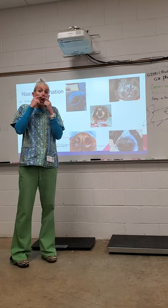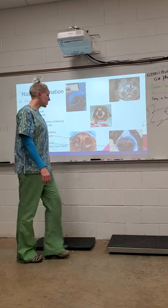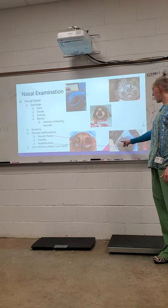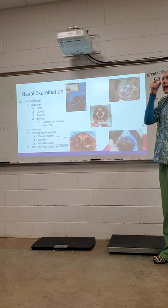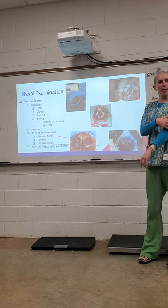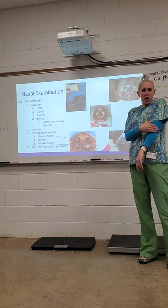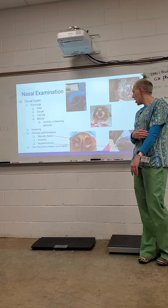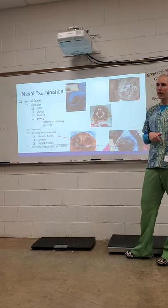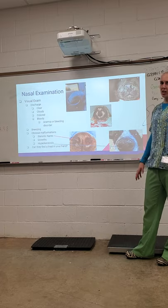They can also have little growths or polyps that develop and can block the airway. Or they can have hyperkeratosis, which you'll see a lot in older dogs — they get an overgrowth of skin cells on their nose, making it thicker than it should be with a dinosaur-looking appearance. You can also get hyperkeratosis on elbows. The skin just gets a little bit thicker, and we can put stuff on there to slow the cell growth or scrape it down, but it doesn't actually harm the animal.